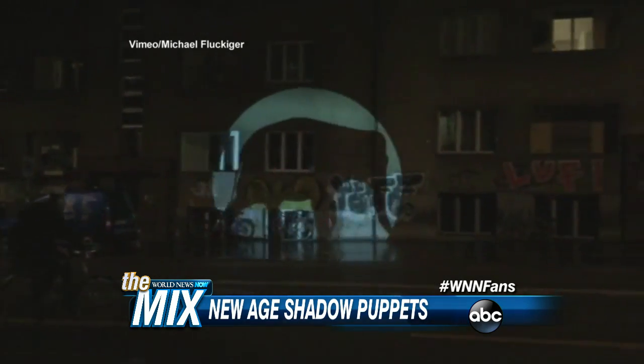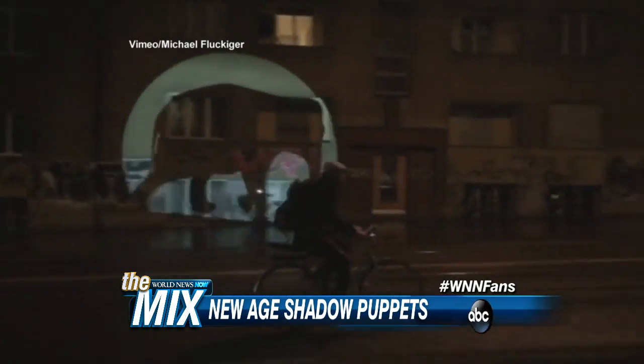Children and adults are entertained for hours. It's a shadow puppet! There he goes — that is something in Switzerland.